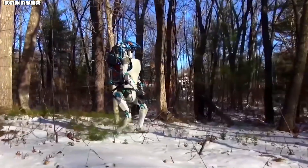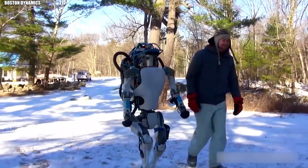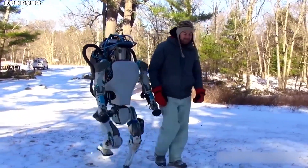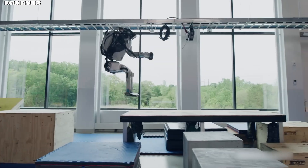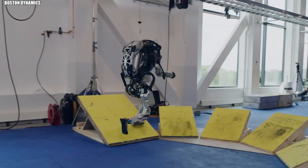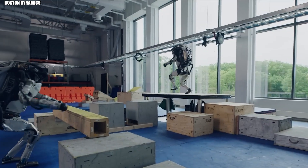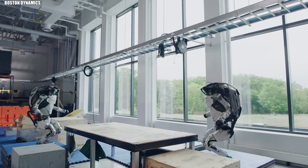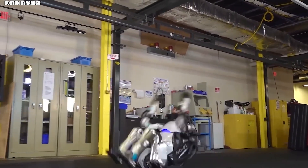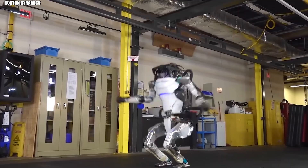Boston Dynamics changed the game with Atlas, until its hydraulic version retired in 2024. Nothing else came close. Atlas HD didn't just move by itself — it flowed. It ran across uneven ground, jumped over obstacles, and nailed perfect backflips that would make gymnasts jealous. The secret? A body that works together as one coordinated system.